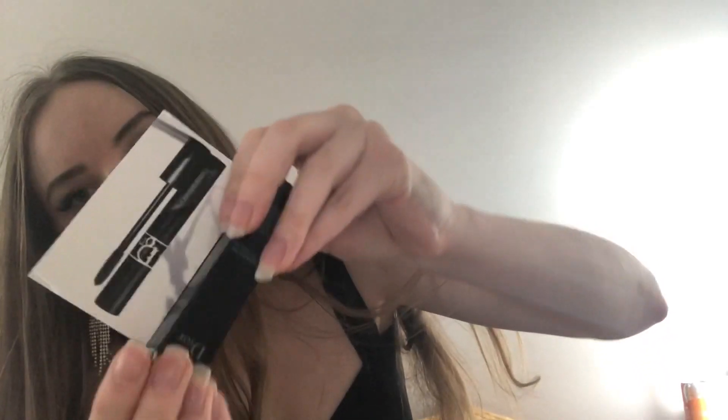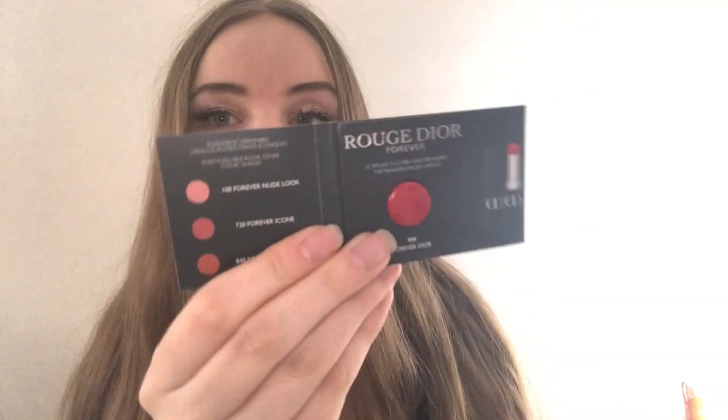Then we have another sample which is a mascara — Dior Show Pump and Volume. I'm not going to put it on because I already have mascara, but I'll quickly show it. Here's the mascara, also travel size, really nice. Here's the brush. I haven't tried this so I don't know how it is.